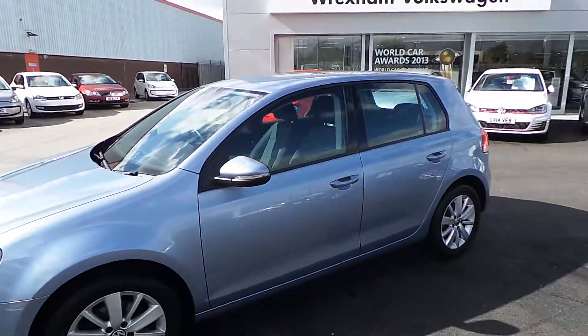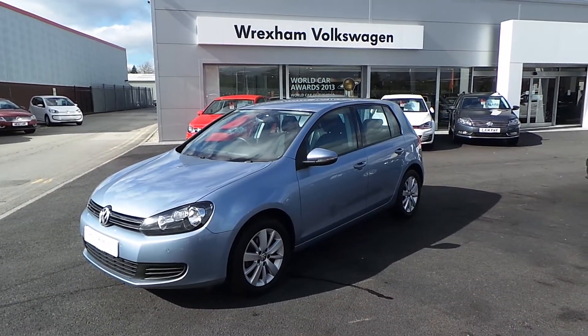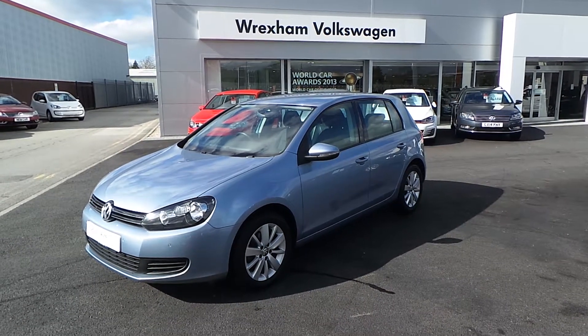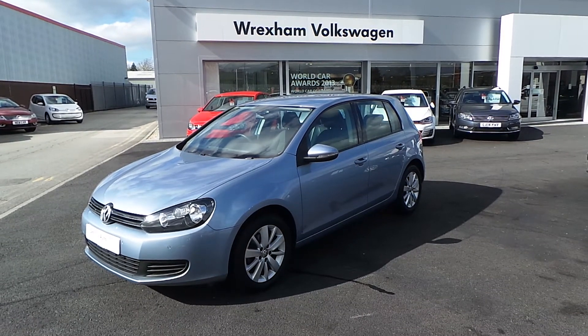If you'd like to see or drive the car, please give us a call at WVW on 01978 340 600 and ask for Steve Wynn. That's 01978 340 600 and ask for Steve Wynn. Thanks for watching.